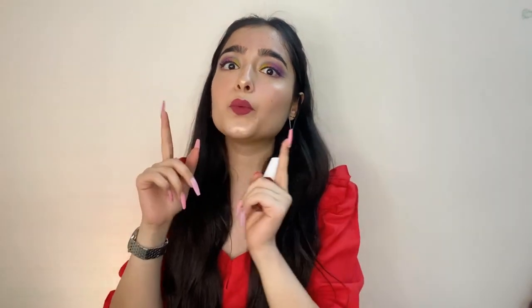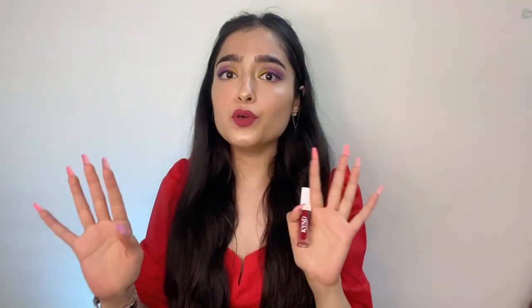I'm going to start with the swatches right now and show you how they look both with makeup on and without makeup, so that gives you a better idea of how these lipsticks actually work — whether you're wearing minimal or heavy makeup.